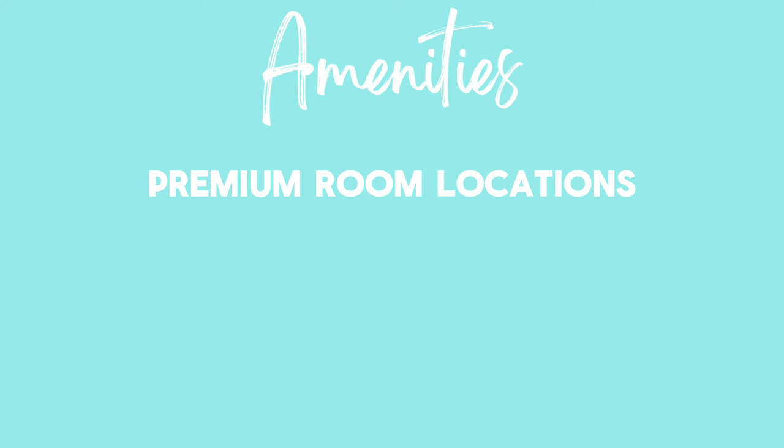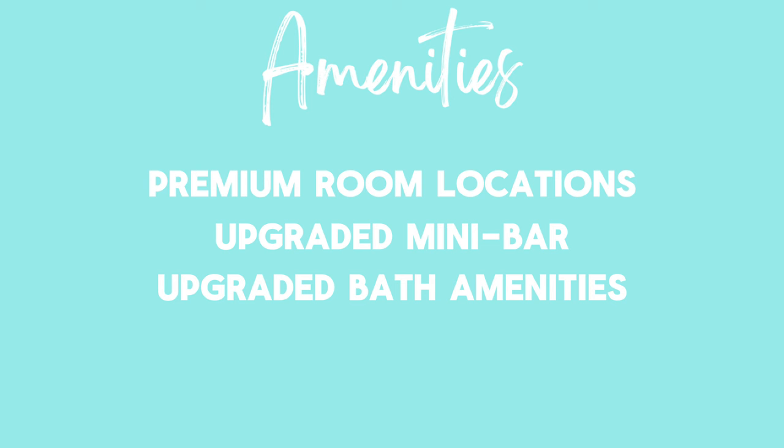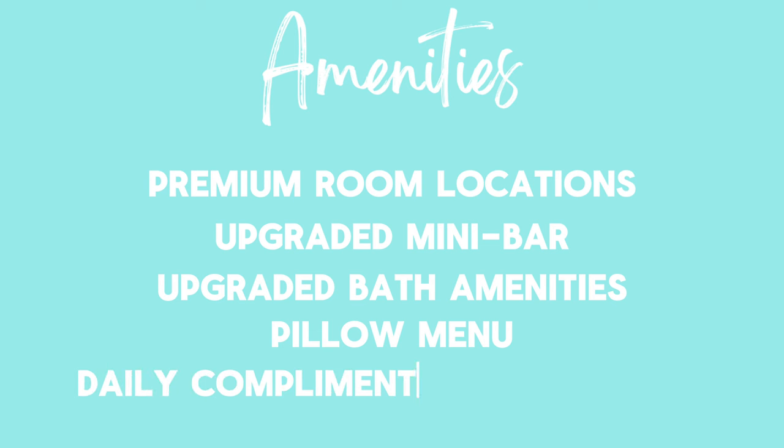Every Preferred Club level room or suite is located in a premium location, meaning you'll be much closer to the beach or pool, in Preferred Club buildings only. You'll also have an upgraded mini bar — which you'll see in the video — with more drink choices, plus daily snacks like candy and chips. You'll also have upgraded bath amenities: a full amenity kit in your bathroom so that if you forget anything from home, you have pretty much everything you need. There's also a pillow menu where you can select the right pillow for you, and by request you can receive a complimentary newspaper in English or Spanish.